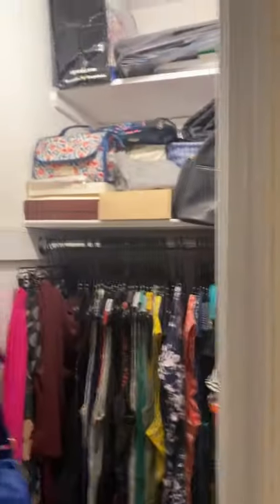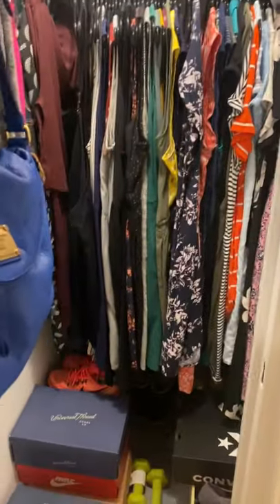The closets have lights. Plenty of storage here, and here's the other one.